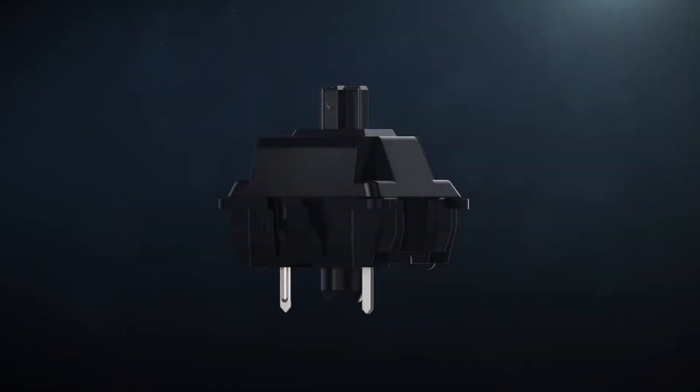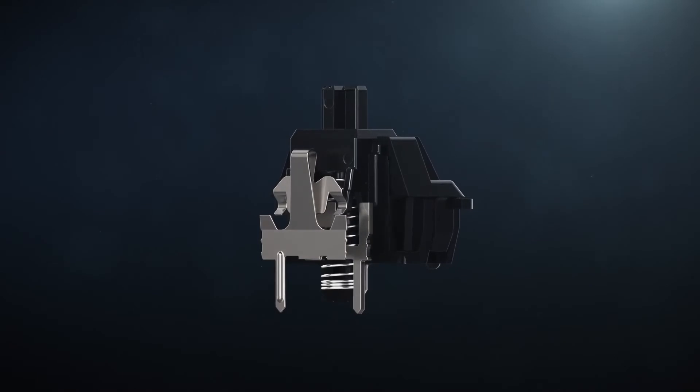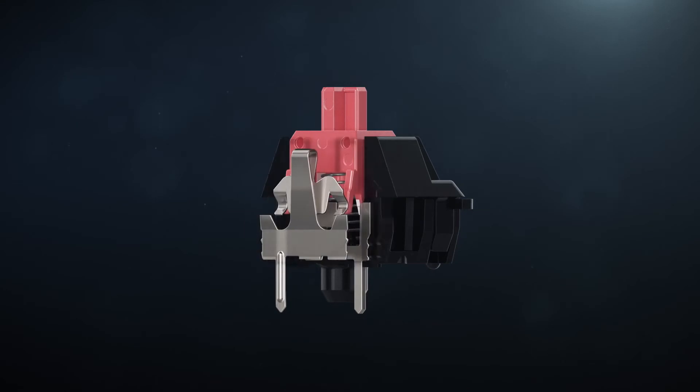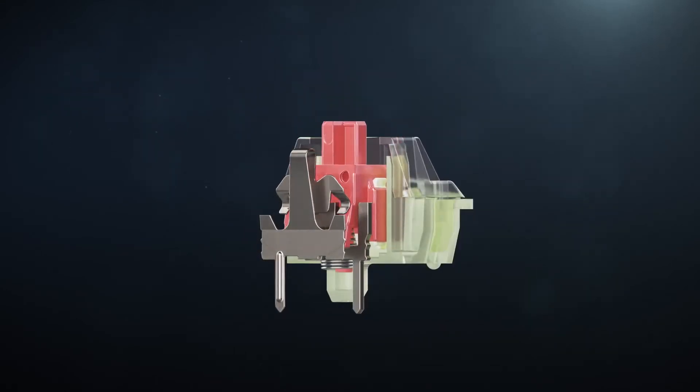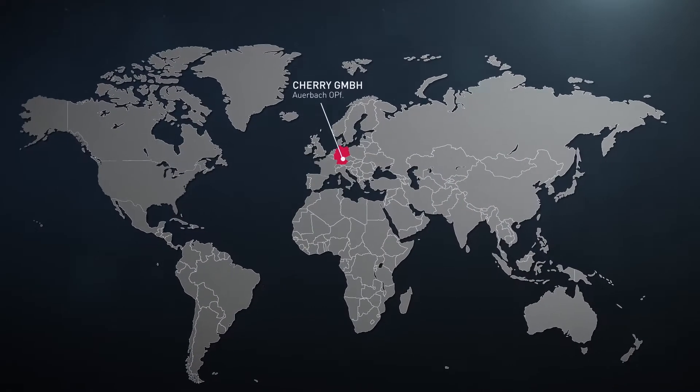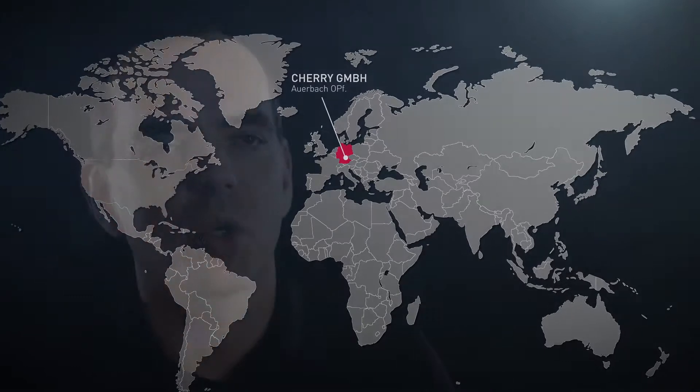When we introduced the MX switch about 35 years ago, we didn't have gaming in mind. Our engineering team always focused on innovation and optimization, so we introduced the silent switches, the RGB technology, and the speed switch. Our production is located in Germany, so all our switches are really made in Germany.